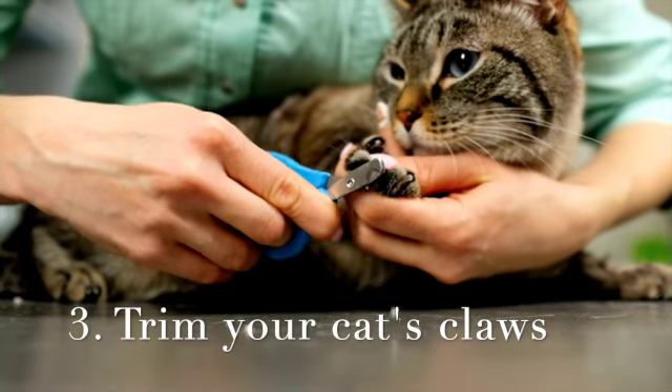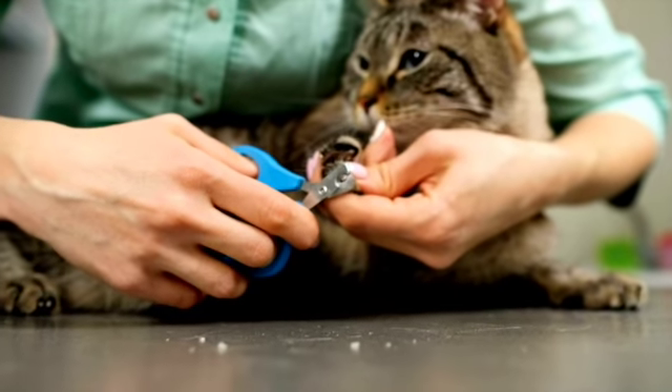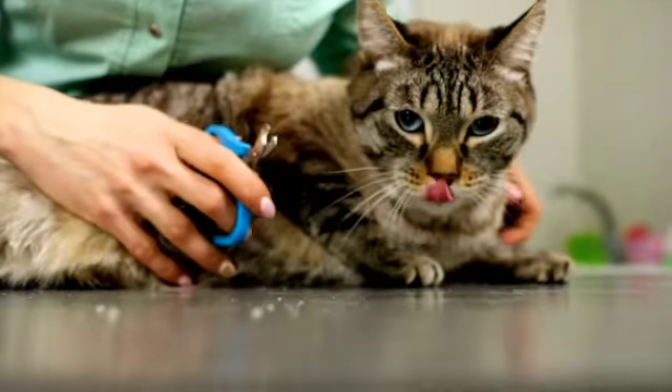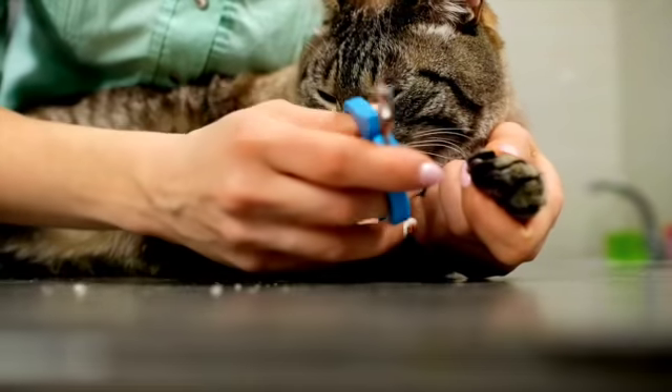Number three, keep your cat's claws trimmed. Cats with shorter claws scratch less, and it's not hard to do. If you practice with just some little nippers early when you get your cat, then they will let you do this, and it makes it much easier if their nails are already trimmed.